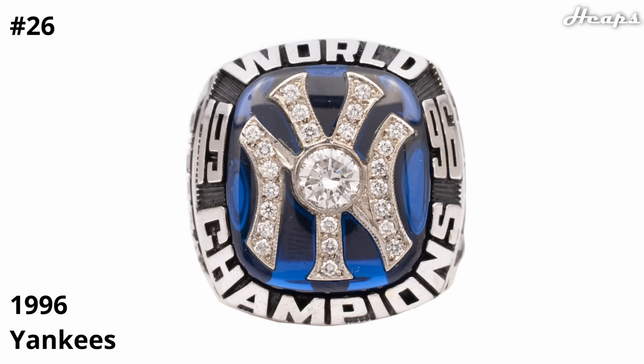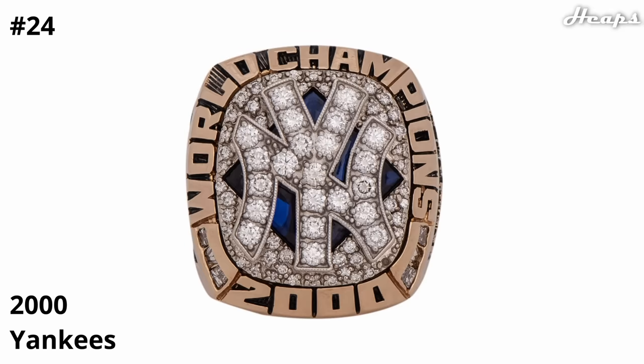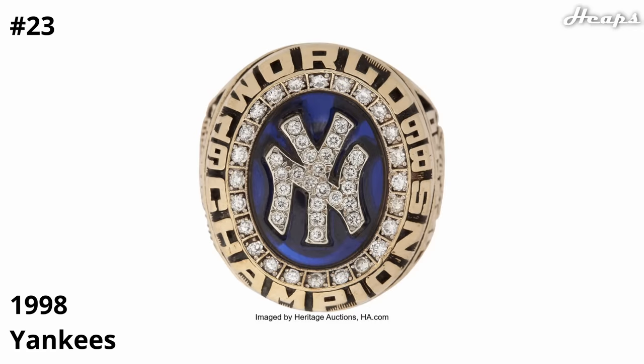We are now entering the halfway mark on our list. At number 25, placing here is the 1999 Yankees ring — absolutely blinged out with diamonds, as the actual Yankees logo is filled with them, the background, and the border of the ring, with a nice navy blue outline behind the logo. At 24, we have the 2000 Yankees ring — once again the beautiful Yankees logo in the center, but I like how they broke apart the background with the diamonds and then a navy blue shaped baseball diamond behind the logo. At 23, we have the best Yankees ring: their 1998 ring. It combines most of the best elements — the beautiful, big, and spaced out Yankees logo, diamonds around the border representing the arena, and that beautiful navy blue in the background. I also enjoy the overall circular shape of this ring.